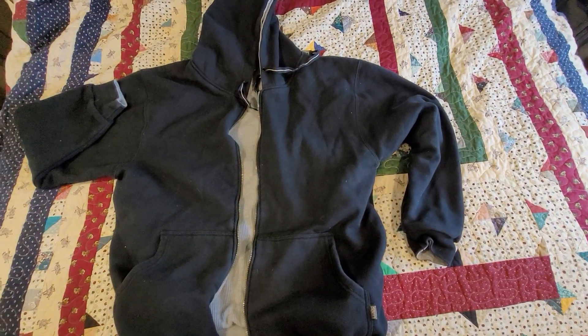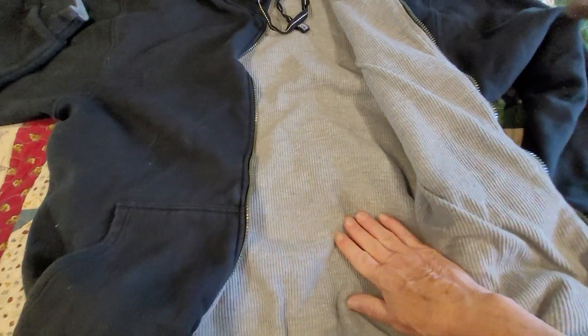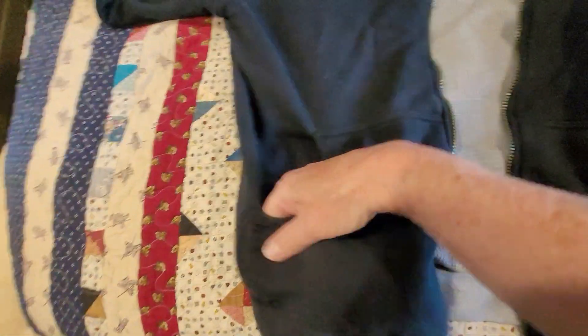This is my Pro Club Reversible Thermal. You can see the waffle fabric here on one side — it's a hoodie. It's a full zip, and it's got two pockets on each side, ribbed cuffs. Then you can reverse it around to this gray side, and of course there are two pockets there as well.